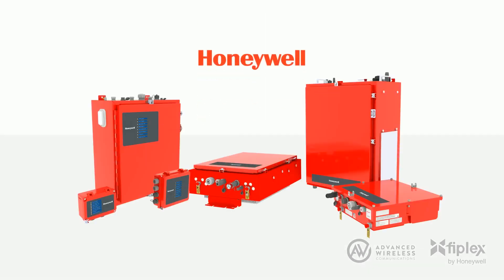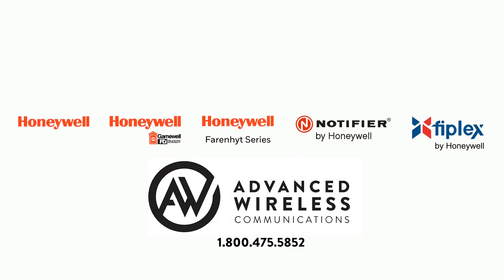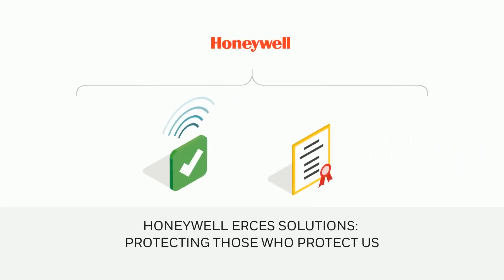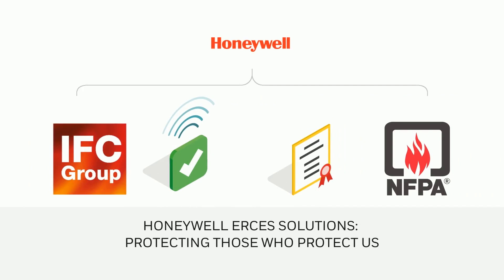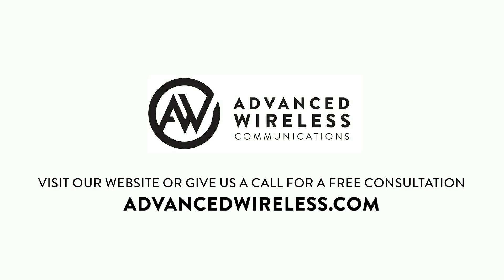As a global fire and safety leader, Honeywell offers a complete and comprehensive portfolio of UL2524 2nd edition listed BDA and fiber DAS solutions. Honeywell's BDA and fiber DAS systems, which are available from your local, independently owned, authorized life safety distributor or RF integrator, meet all frequency requirements in all jurisdictions demanding Class A and B signal boosters, and exceed NFPA and IFC specifications, helping to protect occupants and the emergency teams who risk their lives to protect them.